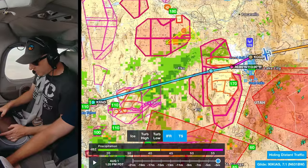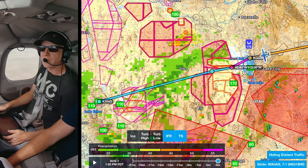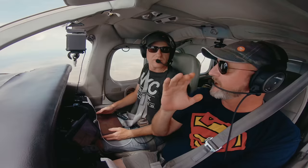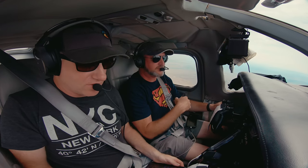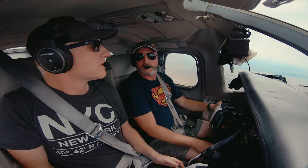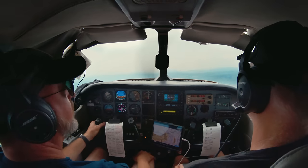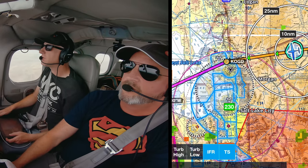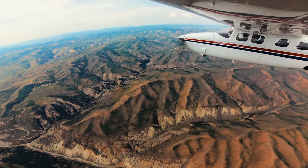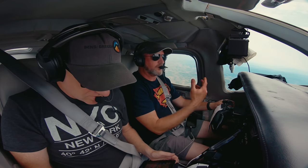Between Wendover and Reno, you can see there's quite a bit of weather stuff. We're staying on the ground with all this technology on board. As long as we have good outs and know exactly where we're going to go if things don't look right, sometimes it makes a lot of sense to dynamically plan as you go. We're going to see if they make us descend to get under the Salt Lake Bravo, or if they'll clear us through it. We could just go up to 12,500 and go over it.